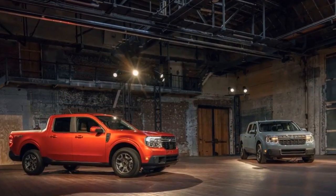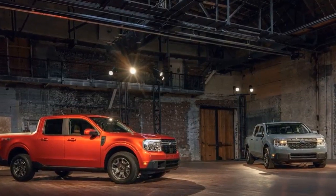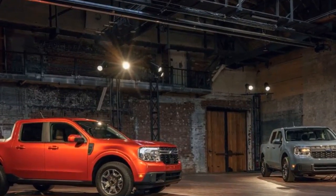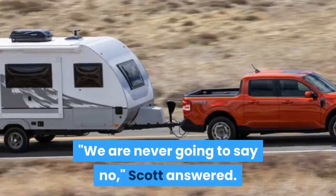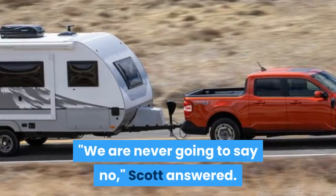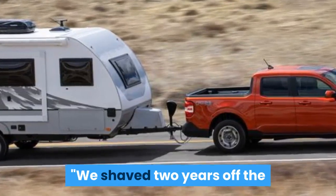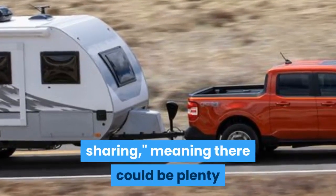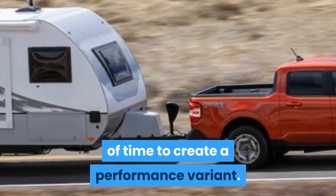Ford may dominate this segment in terms of fuel economy, but we wondered if the Maverick will ever get more than 250 horsepower offered from the EcoBoost engine. Scott didn't really commit to that — he said, 'We're never going to say no.' He noted they shaved two years off the development cycle with cross-platform sharing, which means there could be plenty of time to create a performance variant.